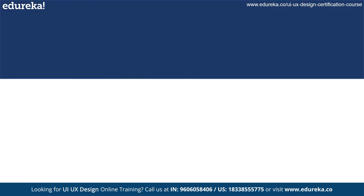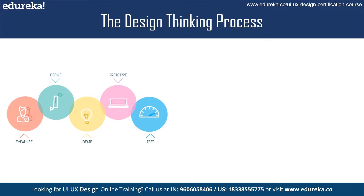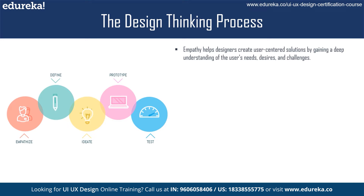The design thinking process is broken down into five stages: empathize, define, ideate, prototype, and test. The first stage is empathizing with the user. This involves putting yourself in the shoes of your user and understanding their needs, wants, and desires.